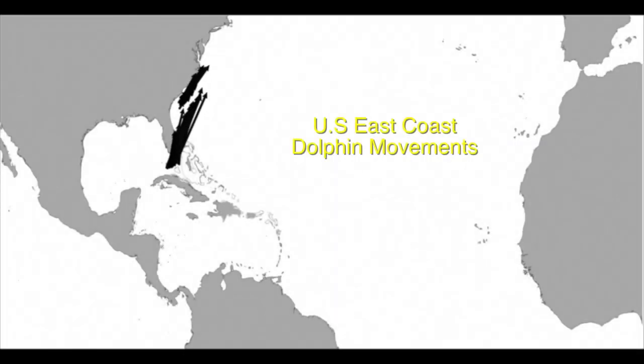Combining their data with thousands of other program participants, we were able to describe the northerly movements of dolphin fish along the U.S. East Coast and more. So not only was their time on the water productive, it was also a lot of fun.